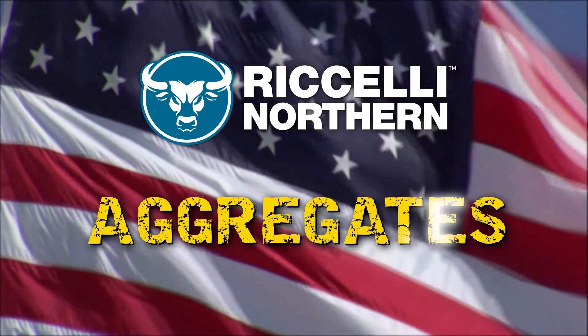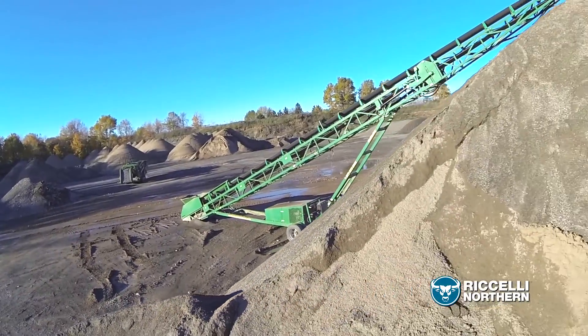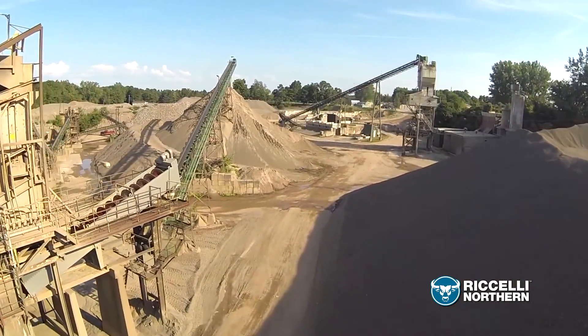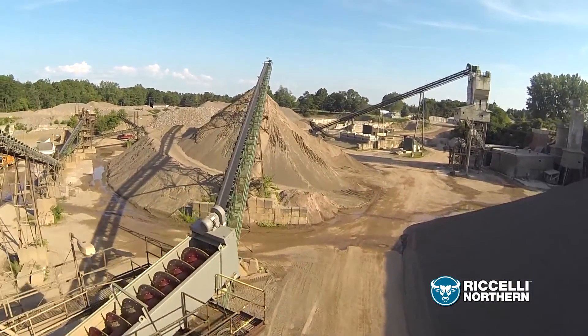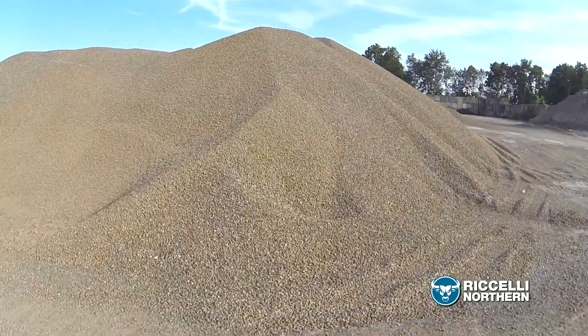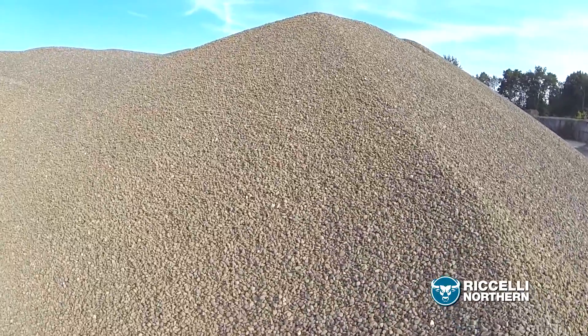At Roselli Northern, we know aggregates and we're not just sourcing them and hauling them — we're mining them ourselves from our own quarries. That matters because it allows us to maintain complete quality control over each and every load. If it isn't up to our standards and yours, it'll never leave our quarry in the first place.